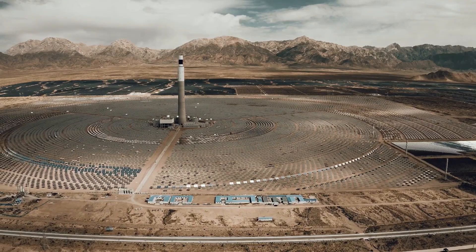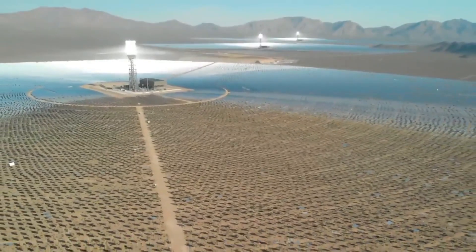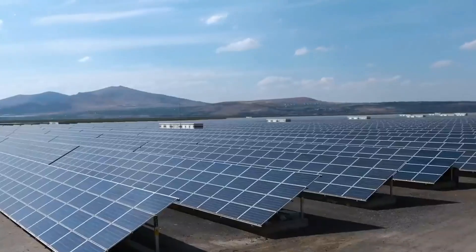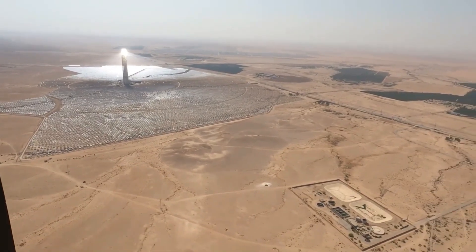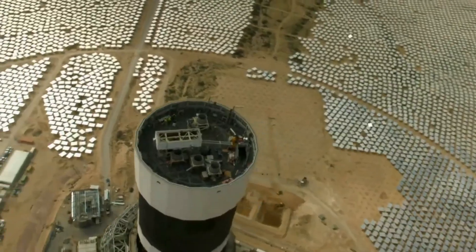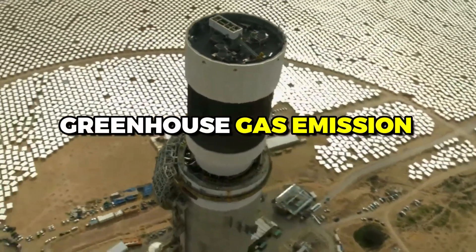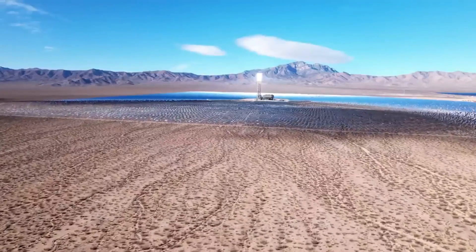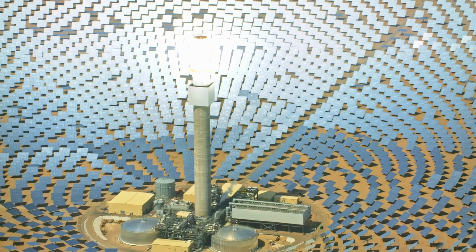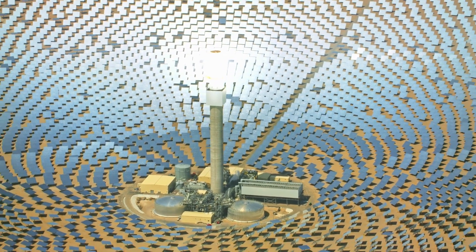However, there are also challenges facing CSP, including its high upfront cost, dependence on sunlight, and land use requirements. Despite these challenges, CSP has significant potential as a source of renewable energy. It can help to meet the growing demand for energy while reducing greenhouse gas emissions and promoting sustainable development. As the world continues to move towards a sustainable future, concentrated solar power will undoubtedly play a key role in achieving this goal.